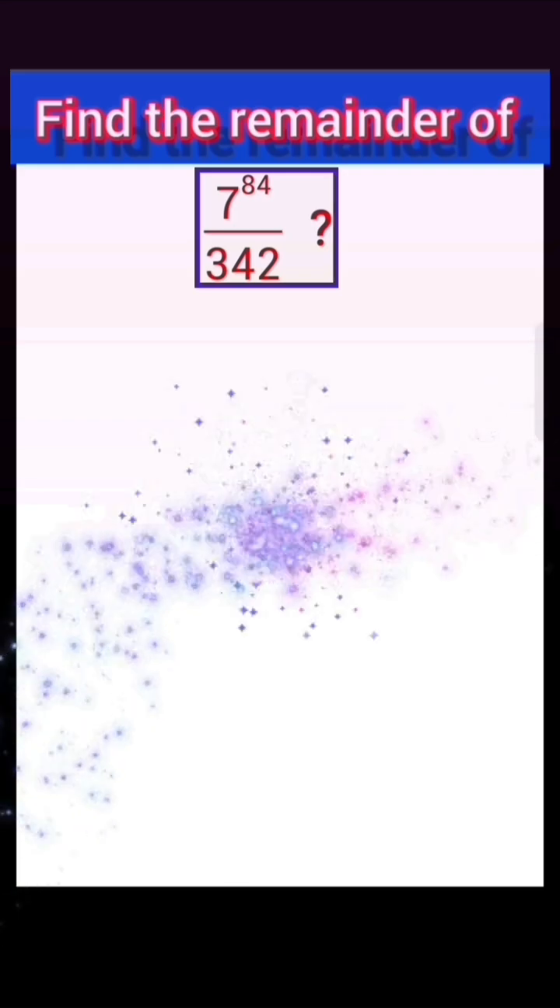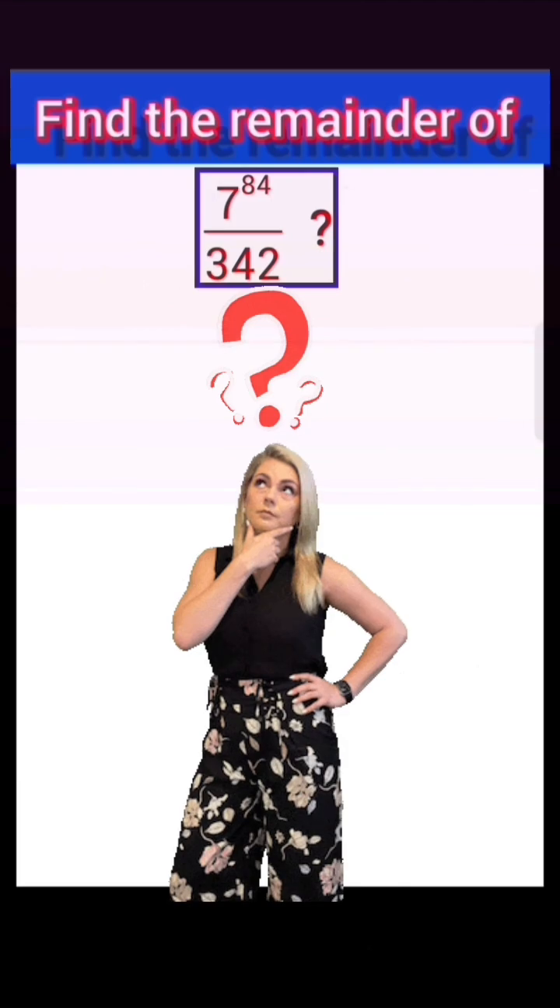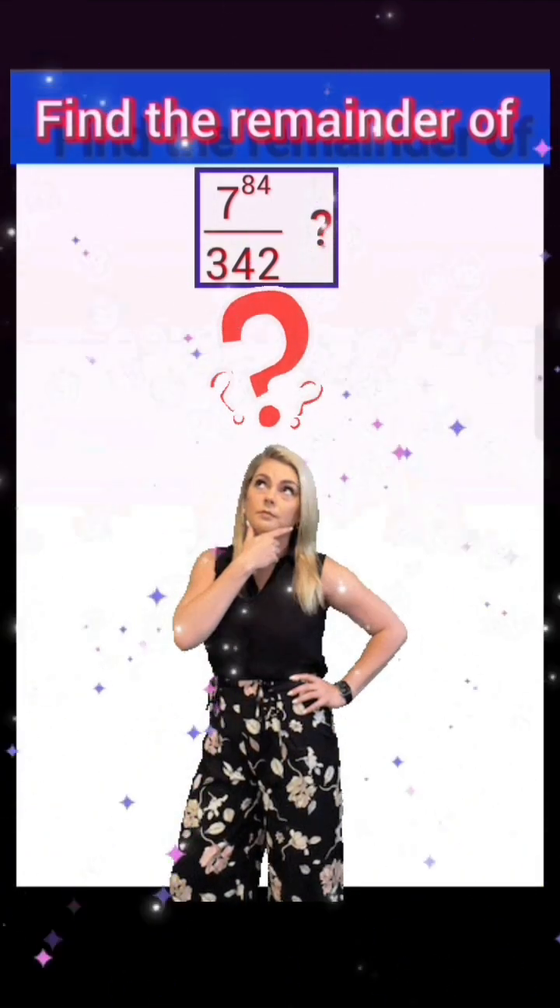Hello my dear viewers, welcome to my channel Genuine Fonda. Find the remainder of 7 power 84 divided by 342. Is it possible to give the answer within 2 seconds without actually dividing?